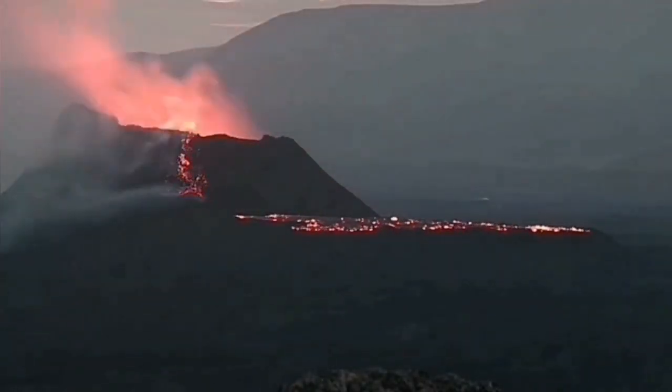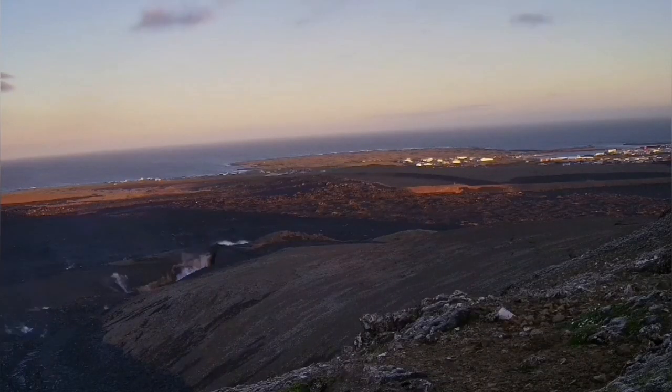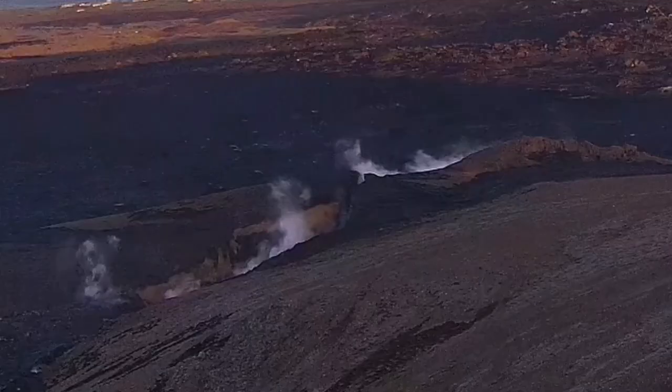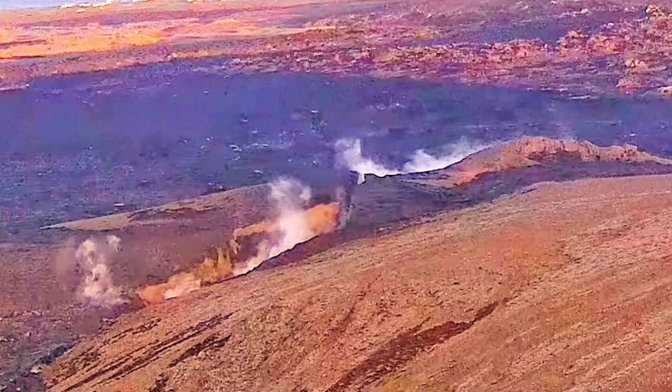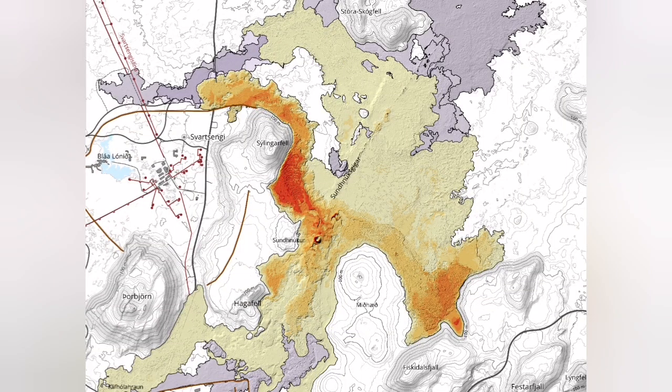It also created phreatic eruptions in the earliest stage through a big crack. I have not seen such a crack for a long time in Iceland, and this is one of those ones. As you can see in this map, the area it covered was huge compared to previous eruptions — 9.3 square kilometers.